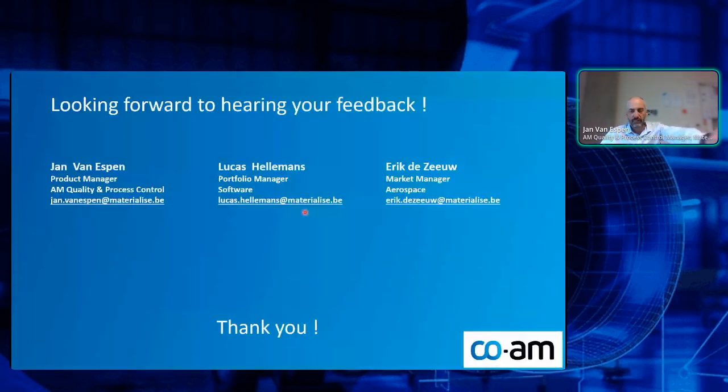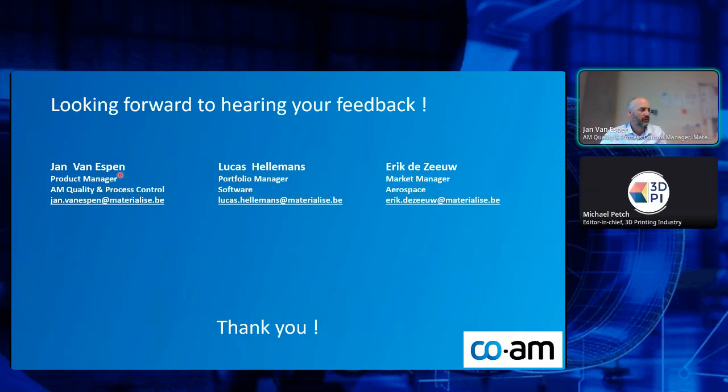I think that was my presentation. Any feedback is always welcome — any questions in the chat, let me know. Thank you very much.